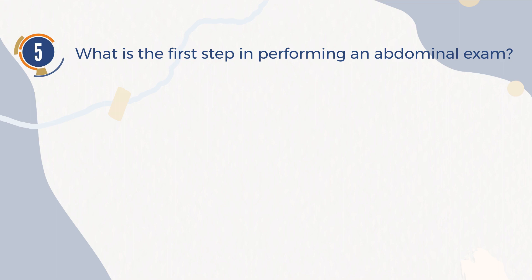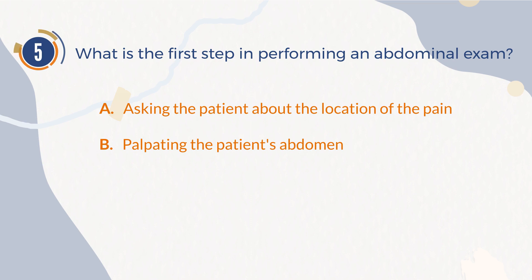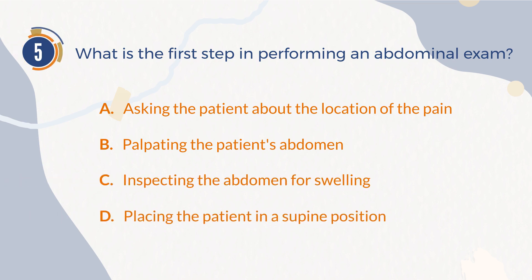Number 5. What is the first step in performing an abdominal exam? A. Asking the patient about the location of the pain. B. Palpating the patient's abdomen. C. Inspecting the abdomen for swelling. D. Placing the patient in a supine position.